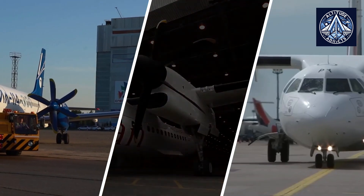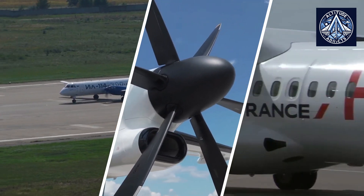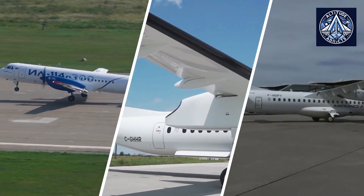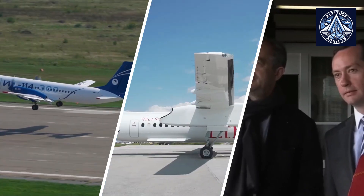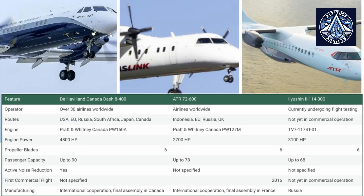We'll start with the topic of whether it makes sense to compare the IL-114-300 to the Bombardier de Havilland Dash 8 and ATR-72. It makes sense given that all three are twin-engine turboprop airliners designed for regional services. They share similar passenger capacity and ranges and compete in the same market. The differences in specifications arise from various factors, including domestic market needs, engine availability, and design philosophy.